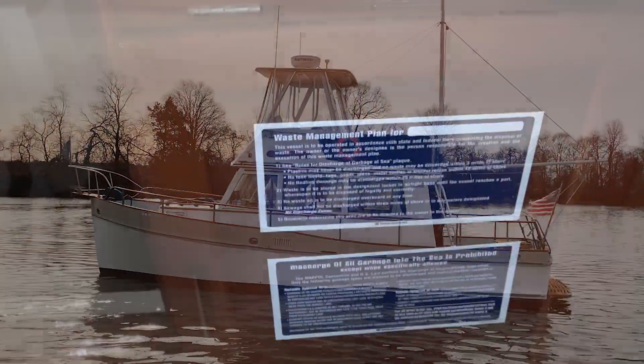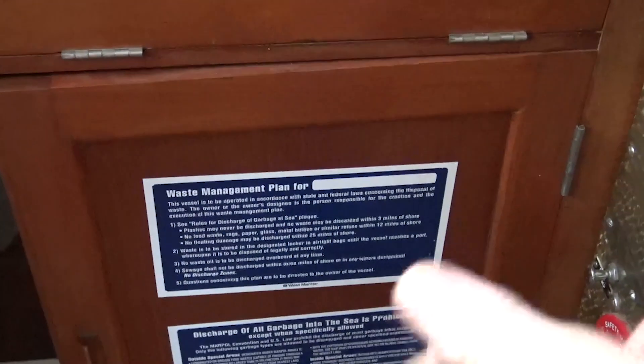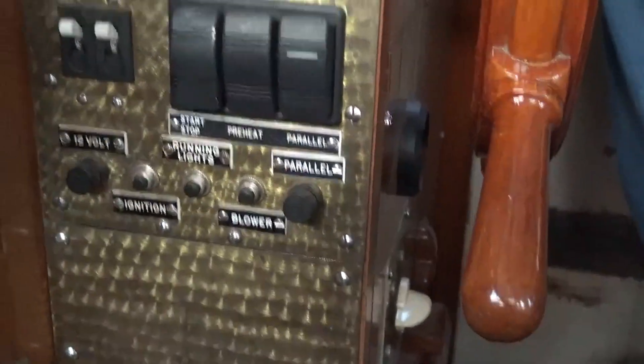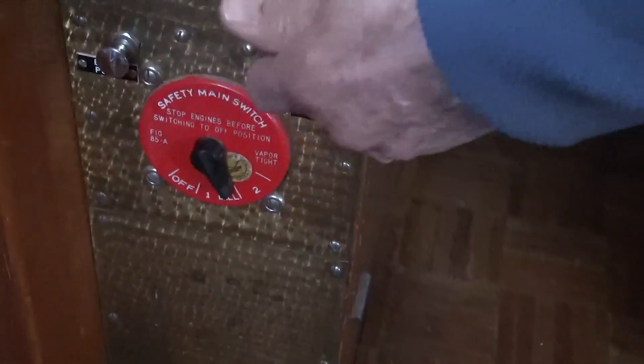These are just storage bins underneath which you can keep binoculars and so forth. This is also just for various storage — I have some oil in there but you can put bottles of water or whatever you would like. On your side panel here is most of the stuff related to the generator. It's an Onan generator — this is where you would start it, and this would be the control of your batteries and bilge pumps.